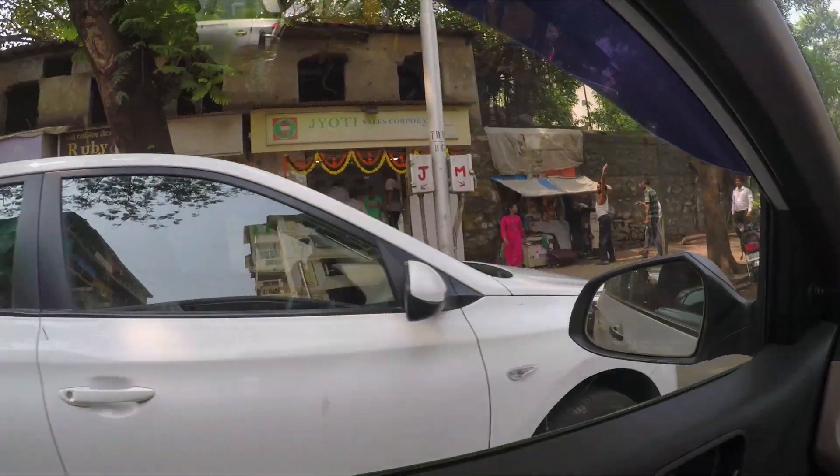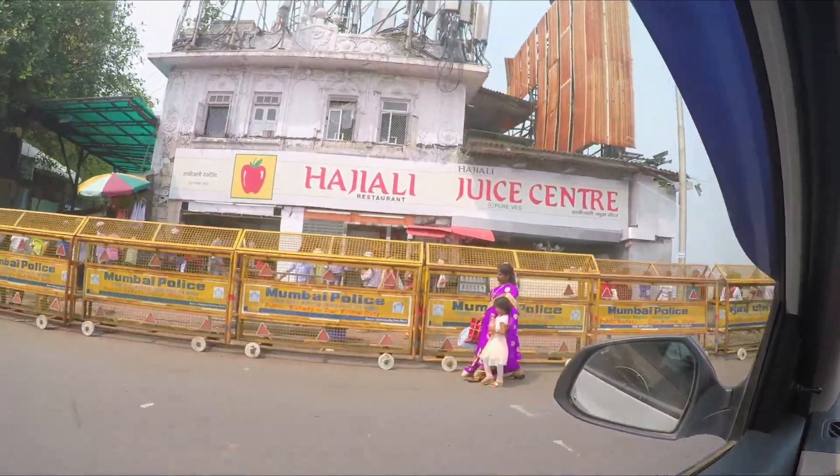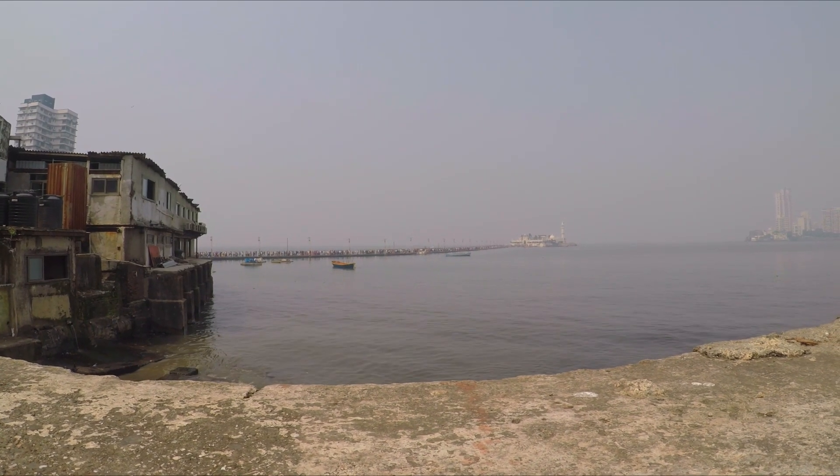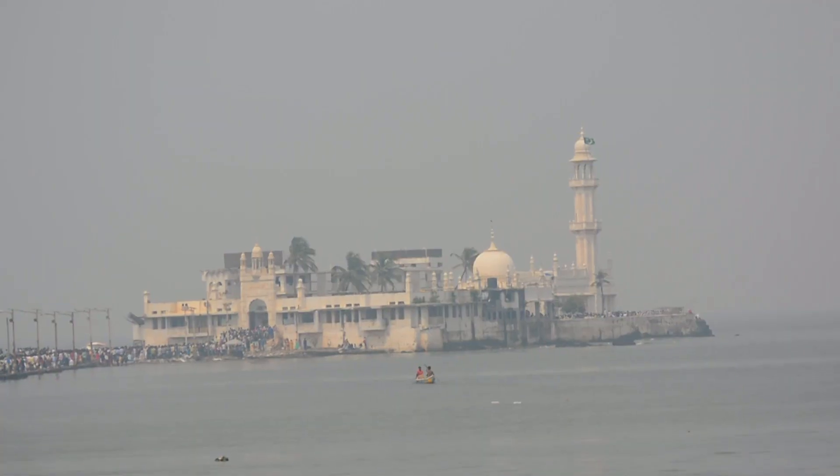We are now heading towards our next location. We have reached the Haji Ali signal. From here we will head towards the Haji Ali Juice Center and then towards the Dargah, which is right there in the middle of the sea.